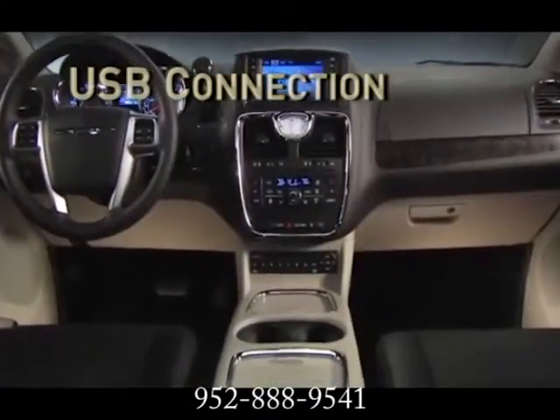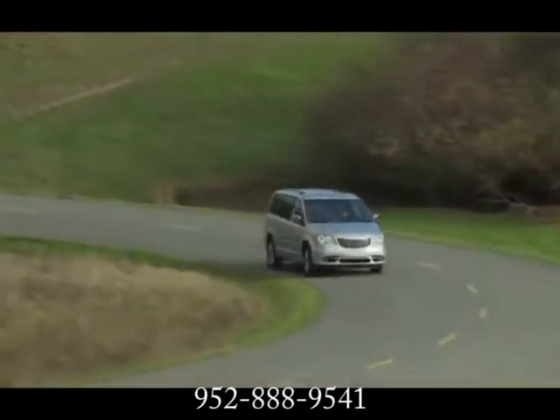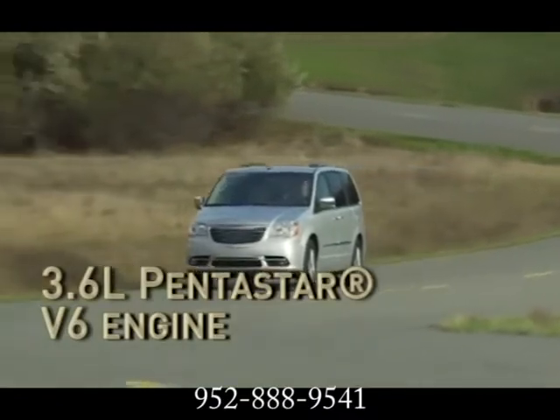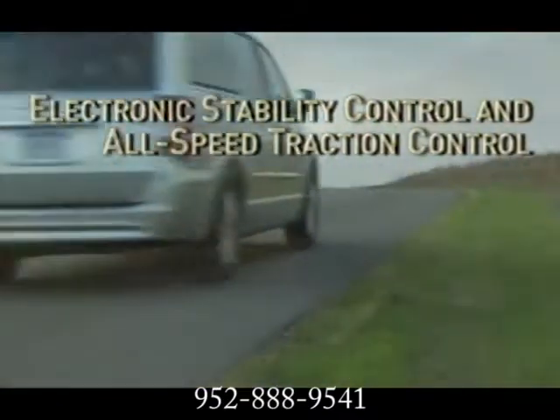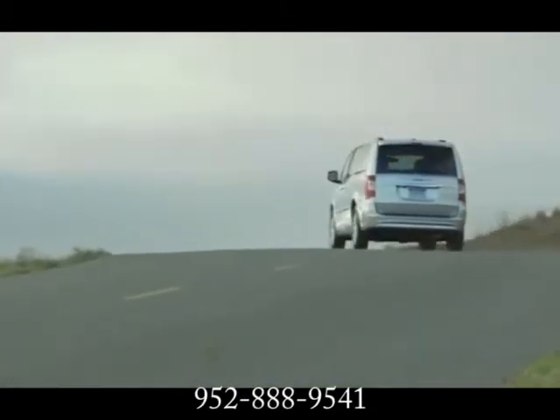Try Sirius Backseat TV, a pioneering service that delivers the best brands and family entertainment. All Town & Country models are equipped with a powerful, fuel-efficient 3.6-liter Pentastar V6 engine paired with a 6-speed transmission with electronic range select, and independent suspension adds smoother handling.